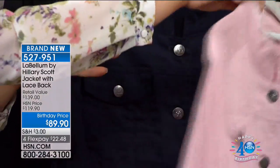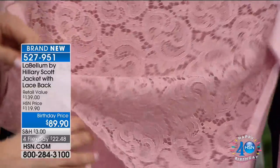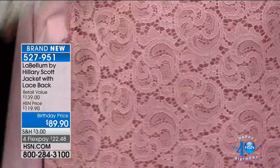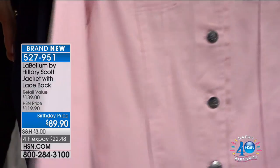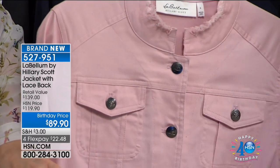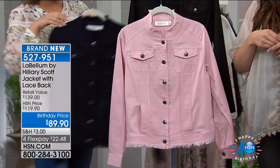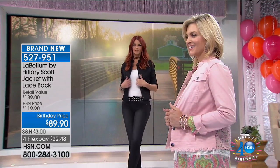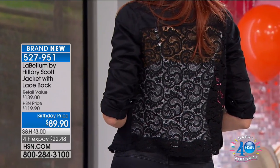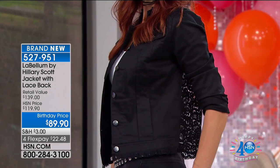The jacket has all the typical details you love on a denim jacket, plus functioning pockets. Hillary gave us a cleaner collar than an ordinary jean jacket — less fussy, with beautiful feminine elegance on the back but a raw edge that gives it that edge. All buttons are functional with a special LB signature on them. It sits nicely on the body and really accentuates your waist.